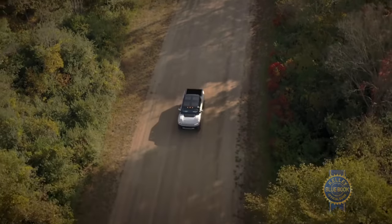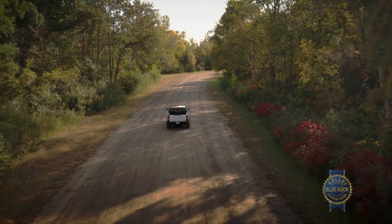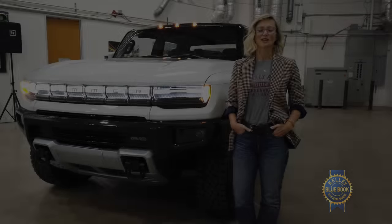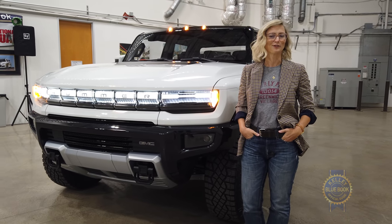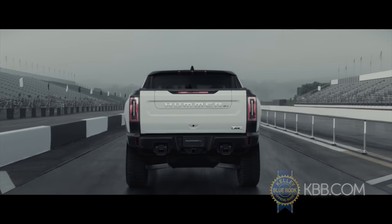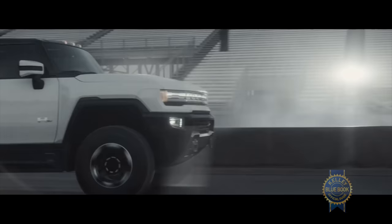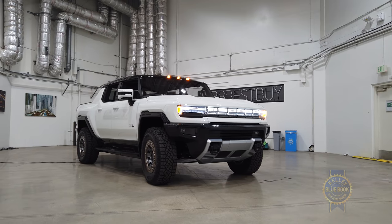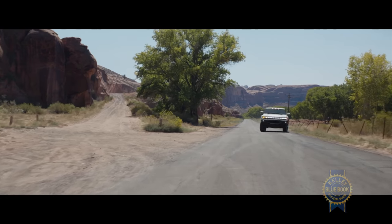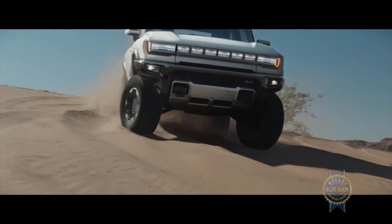Add on the latest version of Super Cruise, and I don't know what to tell you — this thing might be just a mirage. I almost forgot about the zero to 60 time of about three seconds. The Hummer EV Edition 1 launches first in 2022 at about $112,600, and the Hummer EV becomes available in the spring of 2024 with a starting price of about $80,000. Time to start saving your pennies now.